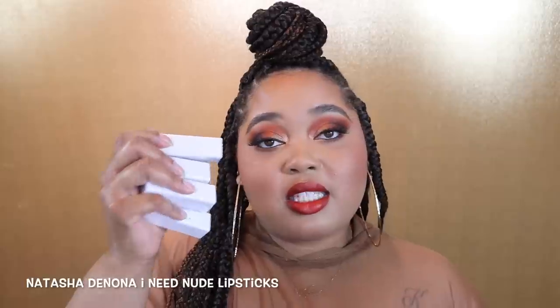Staying on the Natasha Denona wave — these lipsticks. Natasha Denona came through and murdered the lipstick game. These nude lipsticks have been on my lips since I got them. I wear them at least three or four times a week, I kept them out instead of putting them in my drawers. I'll link my Natasha Denona 'I Need Nudes' lipstick video below. They're all neutral nudes but they all look so different on me — they're formulated to perfection.